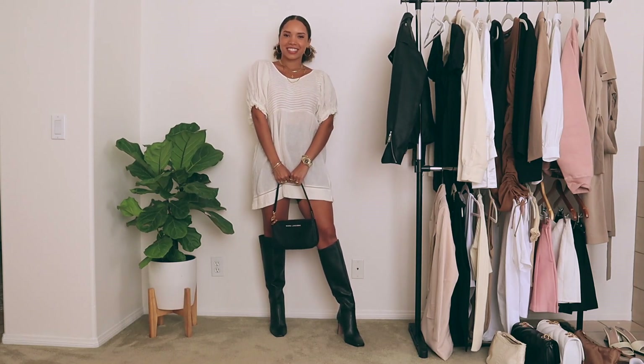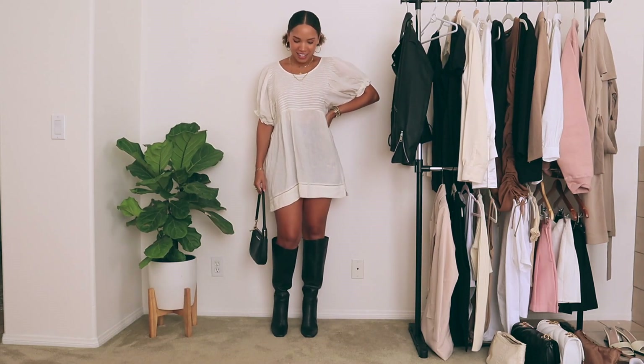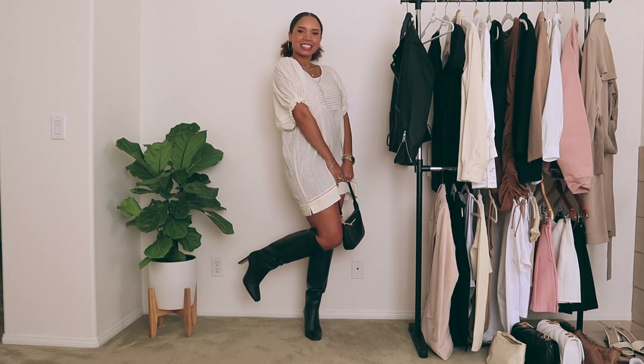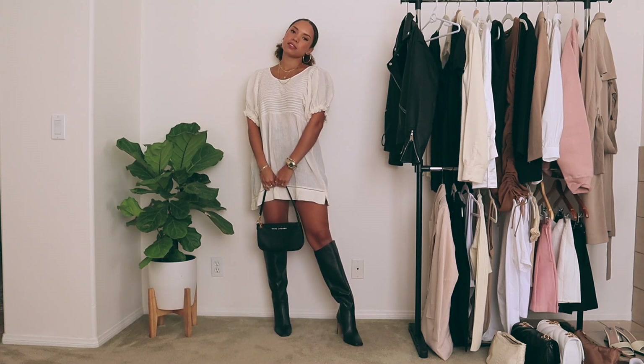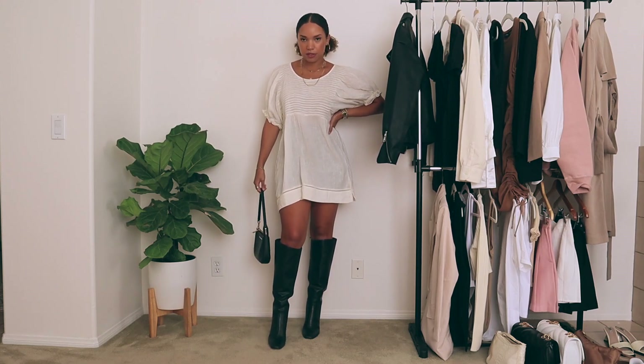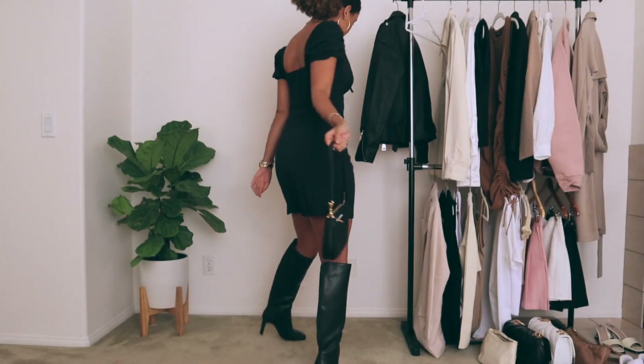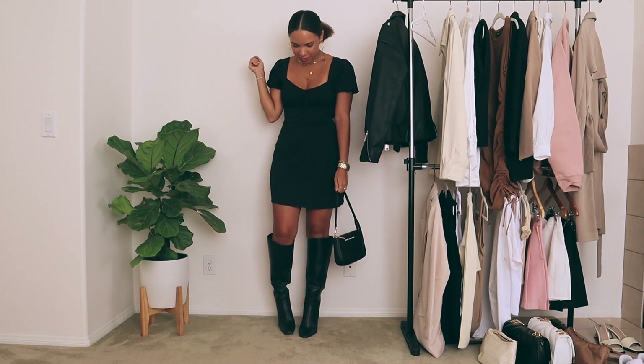Next up, I wanted to style baby doll dresses. First, I'm wearing this cream one and I paired it with the black knee-high boots — normally I probably would have worn it with strappy heels or something. And then I also wore my black baby doll dress styled the same way. I think the white is more of a transitional piece and the black is more in season.